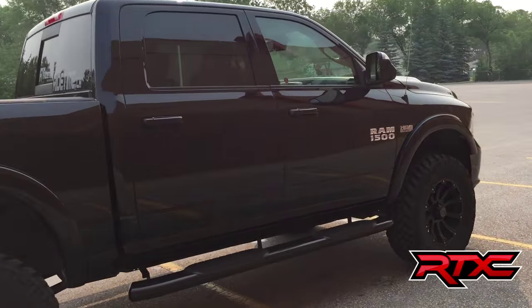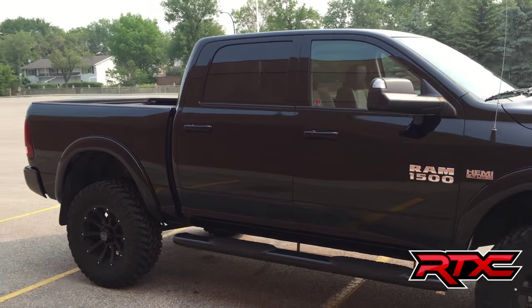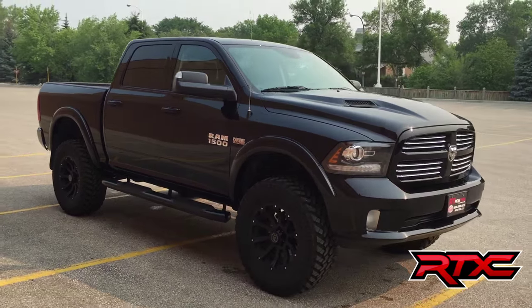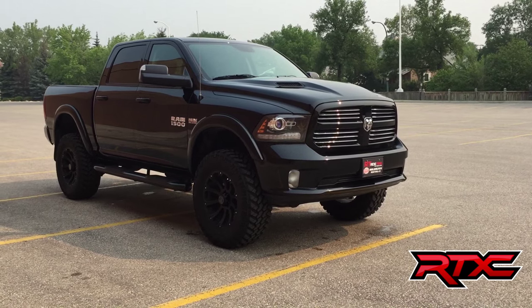Six-inch Zone suspension on this truck with Fox shocks — this thing is just a beauty. Alright, so this is it for the exterior, so let's hop inside and take a look at that interior.